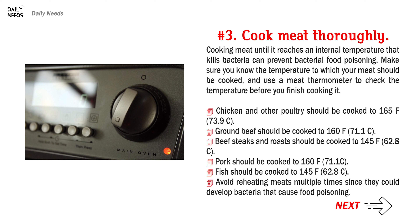Chicken and other poultry should be cooked to 165 degrees Fahrenheit (73.9 degrees Celsius). Ground beef should be cooked to 160 degrees Fahrenheit (71.1 degrees Celsius). Beef steaks and roasts should be cooked to 145 degrees Fahrenheit (62.8 degrees Celsius). Pork should be cooked to 160 degrees Fahrenheit (71.1 degrees Celsius). Fish should be cooked to 145 degrees Fahrenheit (62.8 degrees Celsius).